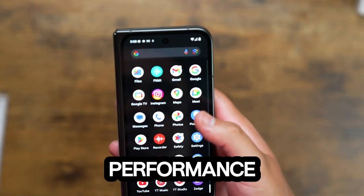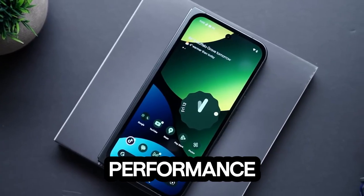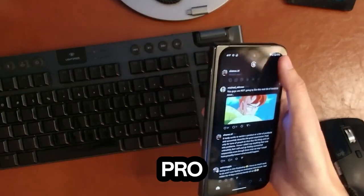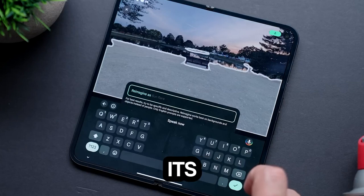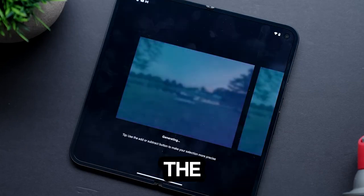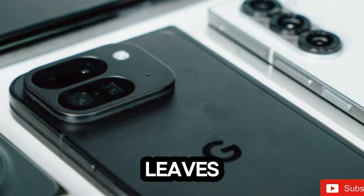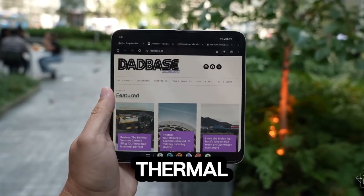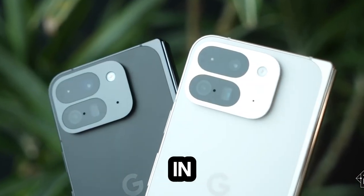Let's address the not-so-foldable elephant in the room: performance. Powered by Google's in-house Tensor G4 chipset, the Pixel 9 Pro Fold performs fine for everyday tasks. But when it comes to benchmarks, it lags behind its competition — the Snapdragon 8 Gen 3 found in the Samsung Galaxy Z Fold 6 leaves it in the dust. Prolonged gaming? The thermal management could use some work. Google might need to fold this issue out in the next version.